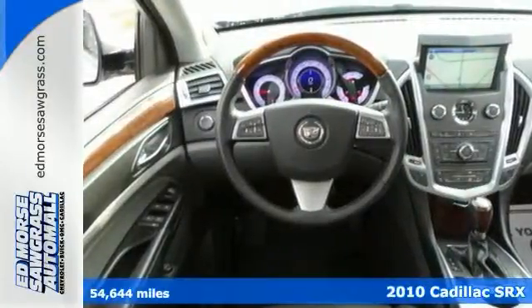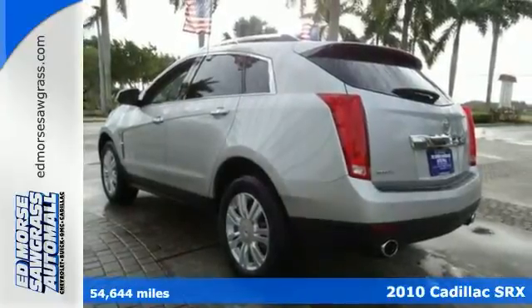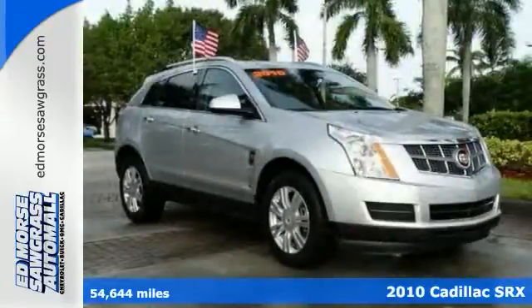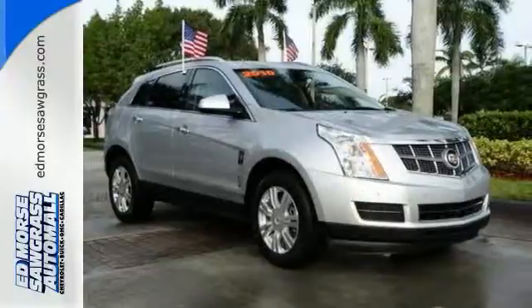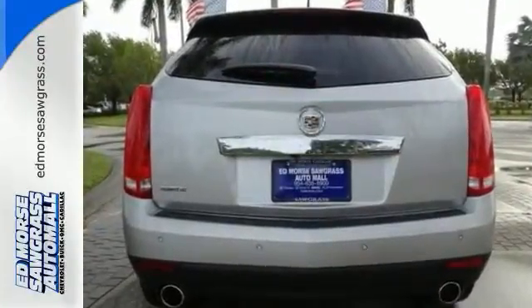If you're looking for quality and reliability that won't cost you tens of thousands, then come check out this 2010 Cadillac SRX. It has less than 55,000 miles. Features include heated seats, moonroof, and navigation.